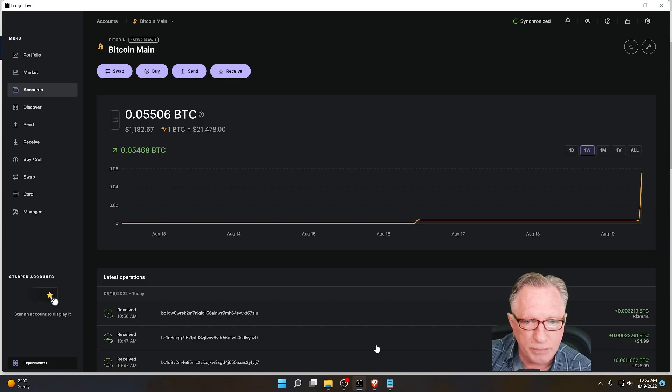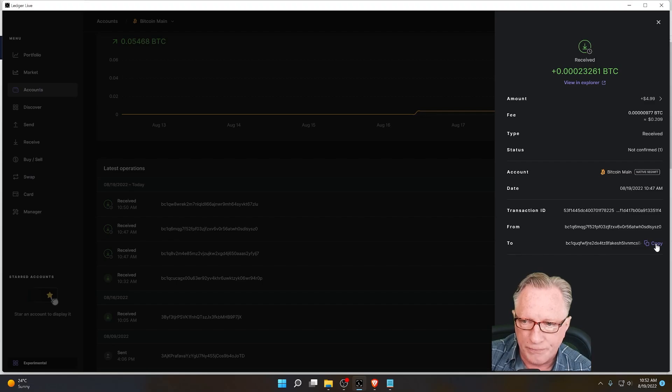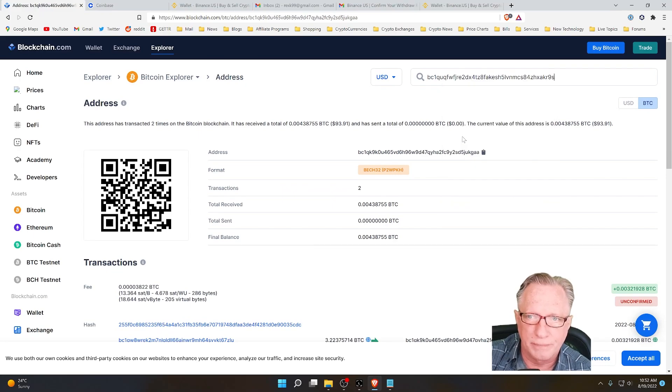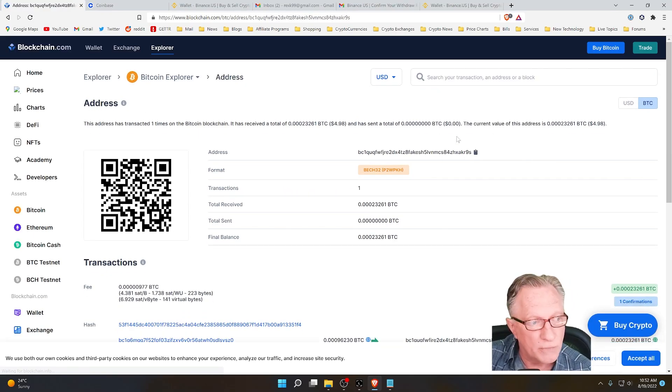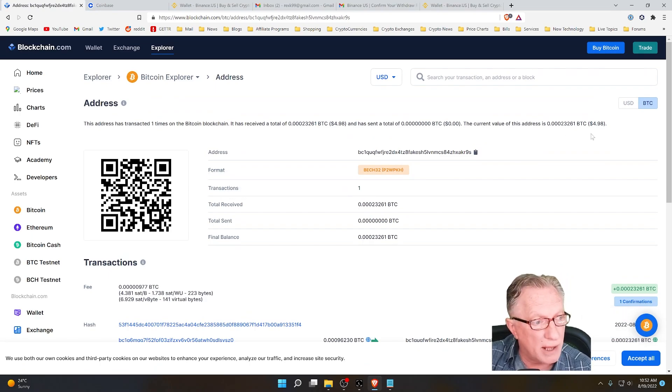Let's go ahead and look at that previous one — the wallet-to-wallet transfer. Let's copy that address into our clipboard and search for that one. That address still shows only one transaction and only a balance of $4.98. And now you can see that the reason the Bitcoin wallet generates a brand new receiving address each time is to compartmentalize the blockchain history of that wallet. So if someone sends you Bitcoin, they really are only going to see their transaction unless you reuse the address.